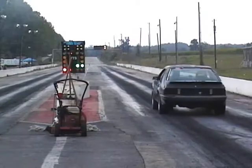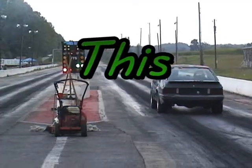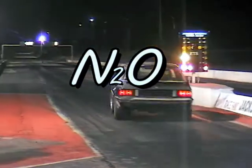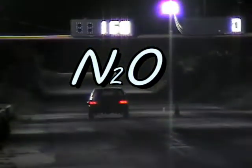This is your car. This is your car on nitrous. It'll make you laugh too. No!